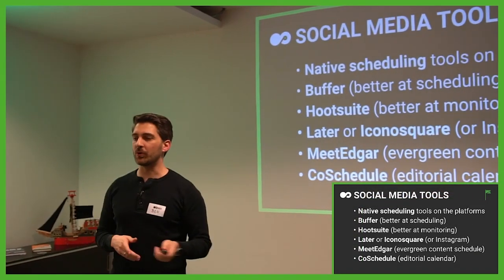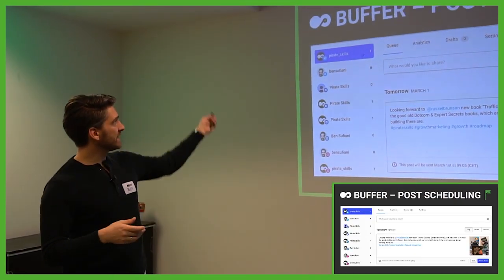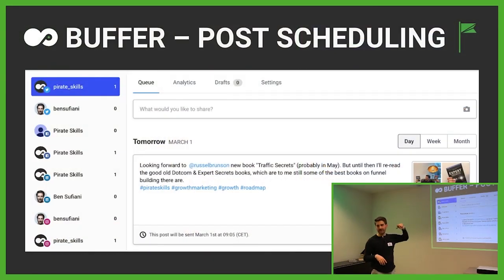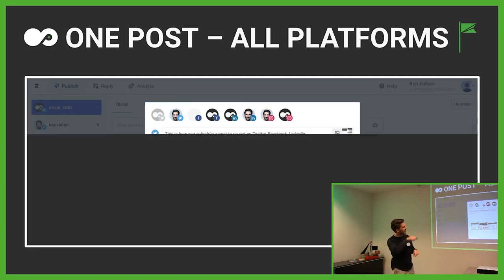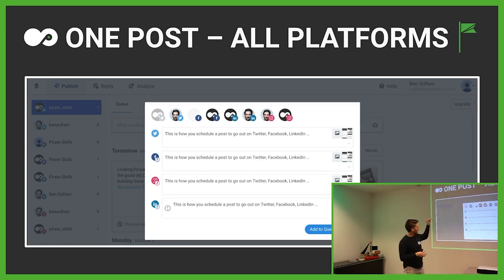Let's take one example of how to do it on Buffer. You have a list of all your profiles on the left-hand side and then you can create a new post. You can decide by pressing the buttons where it's supposed to be published. If you want to publish everywhere, you have certain limitations on character count, how many images you can upload, and whether you can do videos — videos and Buffer are not friends. When you press 'customize for each network,' you can use different hashtags on different platforms and sometimes tag people.